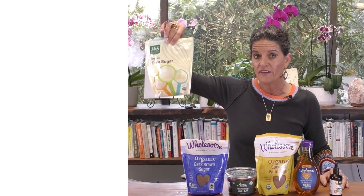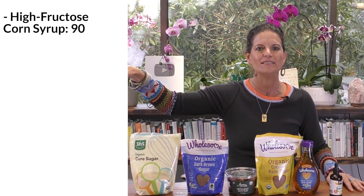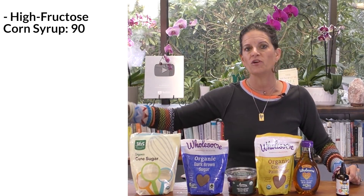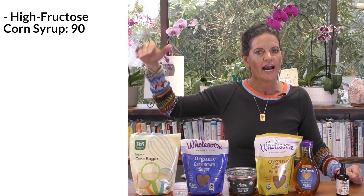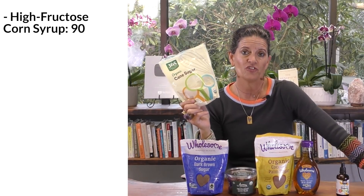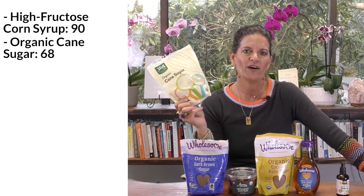Let's start with the highest glycemic index. The highest one I don't even have here — it's high fructose corn syrup, and it has a glycemic index of 90. You're going to find that in your Coca-Colas, in a lot of your processed foods — the highest glycemic index possible. Then we move down to sugar — organic cane sugar. This sugar has a glycemic index of around 68.